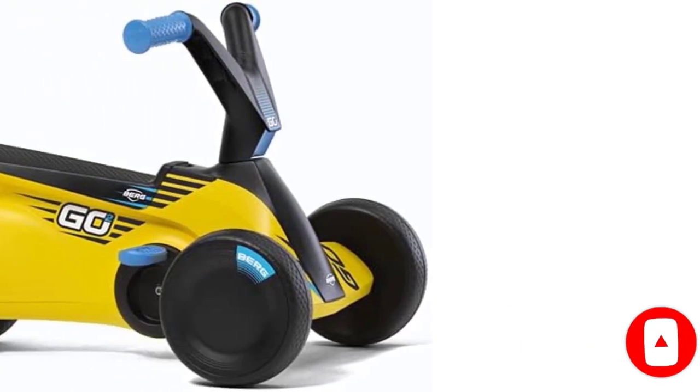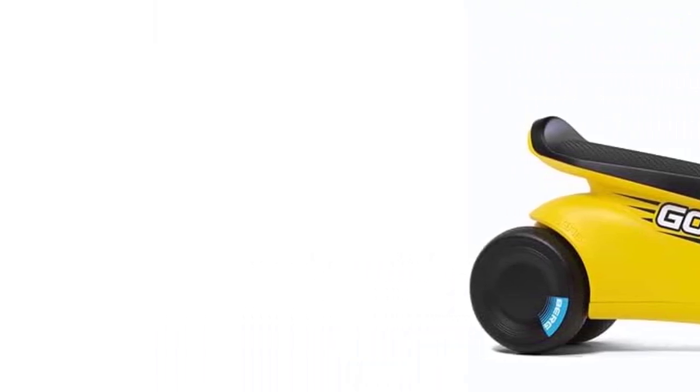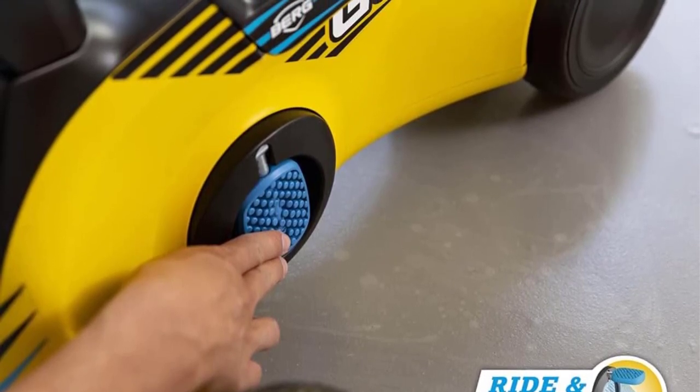When it comes to cheap pedal carts, you often get knockoffs or ones that get damaged after a few months. But this one by BERG offers greater value for the money and ensures enhanced safety for your kids.